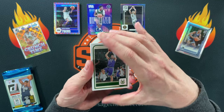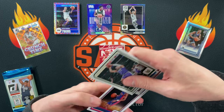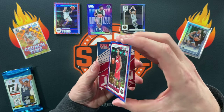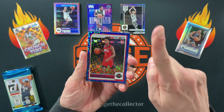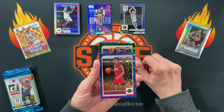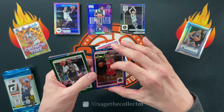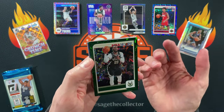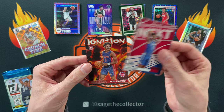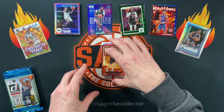Opening Revolution Tmall — got a nice red Tmall Bulls card numbered to 99, Paulo, K-Love, Trey, and another Osar. Then I spot a backwards card — I see a green, which means it's numbered to 25! Come on... J Crowder. Good jersey match, I'll give it that. Amen Thompson blue parallel — would have been cool to get the red parallel, but J Crowder /25 goes up there. Got Kobe Brown, Osar again, and Jaime.